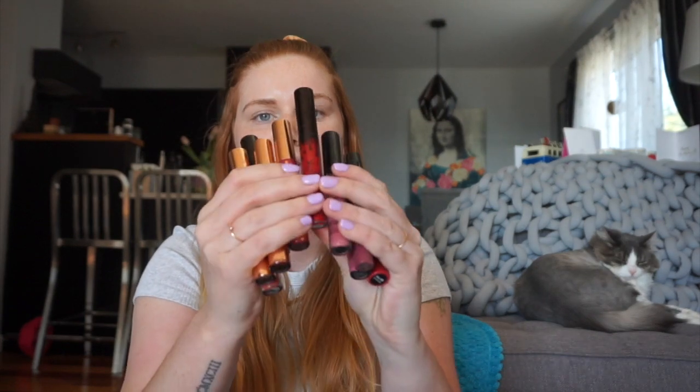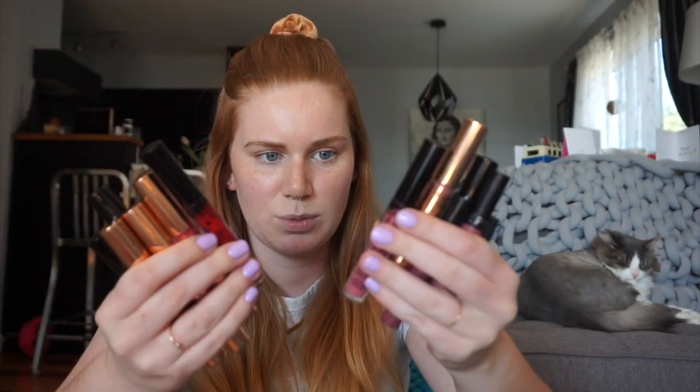I got this idea from James Charles — I recently watched his video which I will insert below. Basically he does pretty much a full face of makeup using only liquid lipsticks. Obviously his collection is probably much more substantial than mine. I have all of these ones here and they don't have a lot of color variation because I tend to stick towards the more mauvey pink color. I'm gonna cheat a little bit as far as foundation goes, but I'm gonna try and do the majority of my makeup with liquid lips.